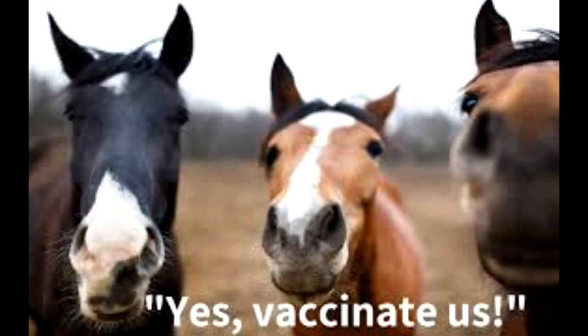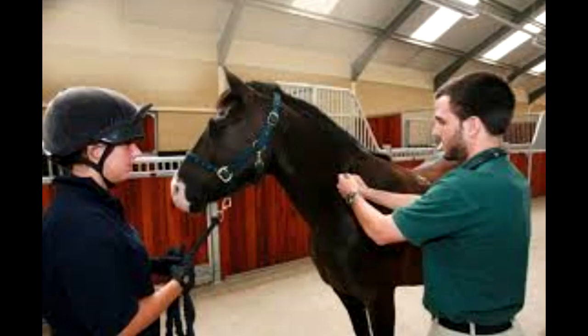How can tetanus be prevented? Tetanus is an easily preventable disease. Vaccination with tetanus toxoid should be used for all horses and ponies. The initial course consists of two injections given approximately four to six weeks apart, followed by a booster at one year and further boosters annually. If your horse is unvaccinated and is wounded, tetanus antitoxin followed by toxoid should be given as soon as possible, even at the same time.